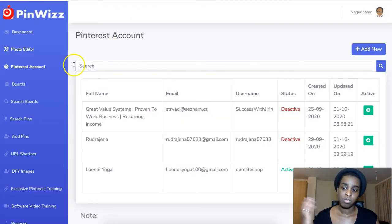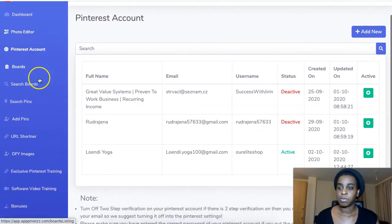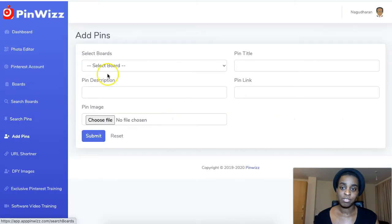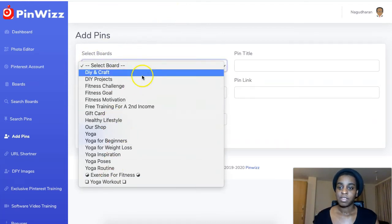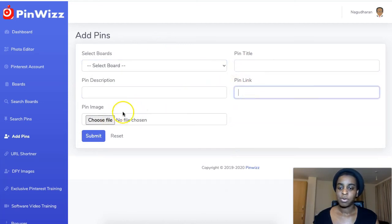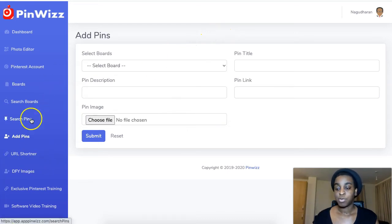When you have your photo edited, you download it to your computer and then you can add your own pin right here — you don't have to go to Pinterest at all. You come here, select your boards, put the title, the description, your pin link, and the photo you just created, then submit it and it will go straight to your Pinterest account. It's great software.